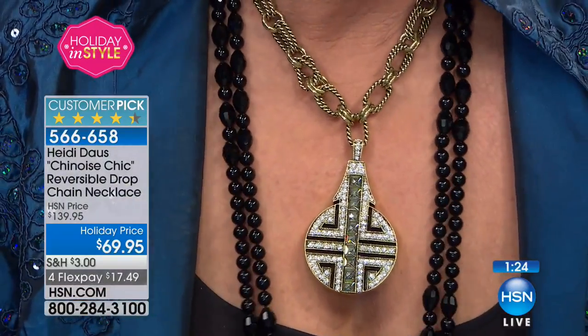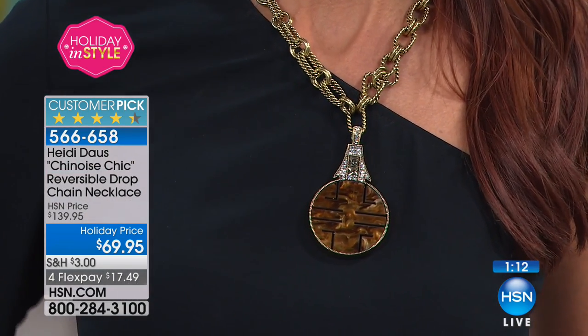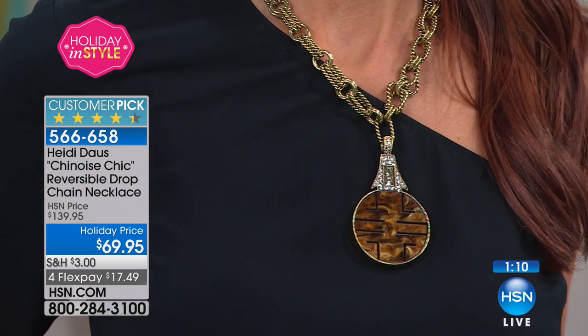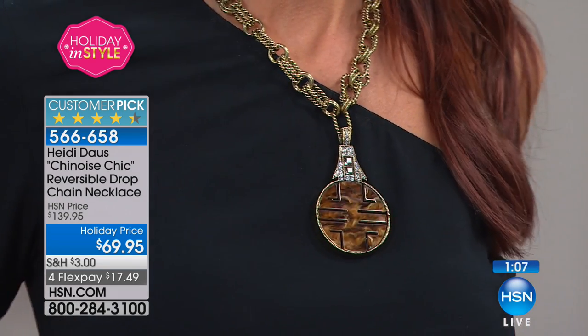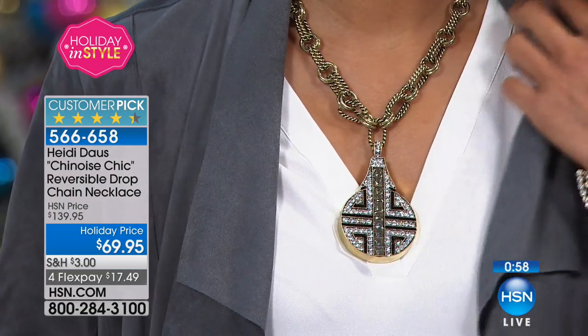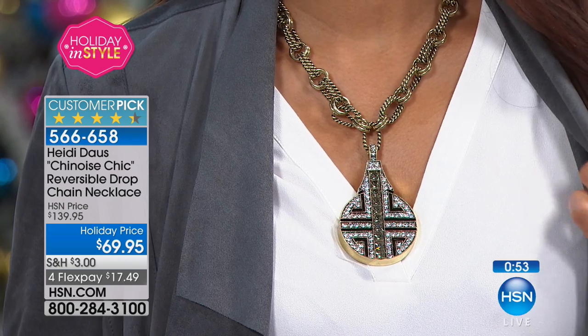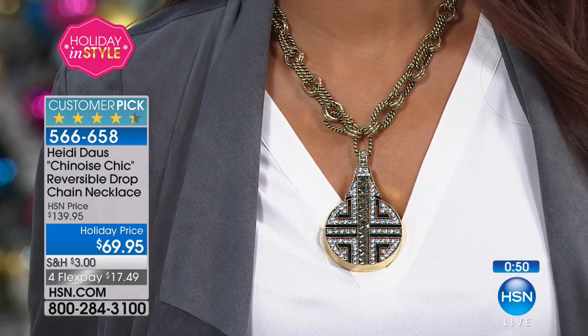That opaque side is all hand-carved, and then of course those crystals adorn the other side — beautiful channel-set and pavé-set crystals. The chain on this Heidi is so divine, and the channel setting really looks like invisibly set crystals.